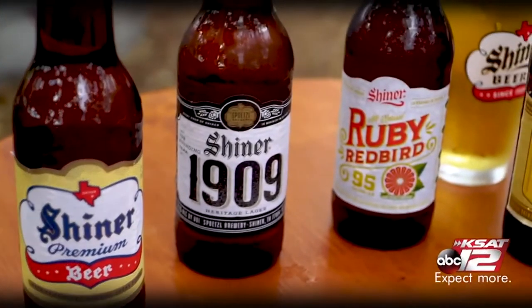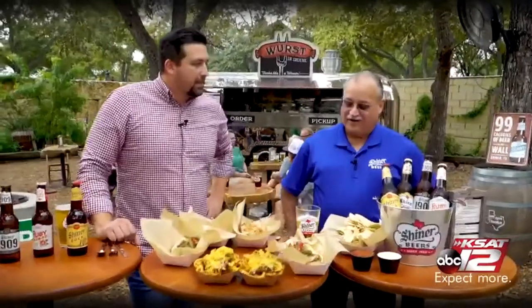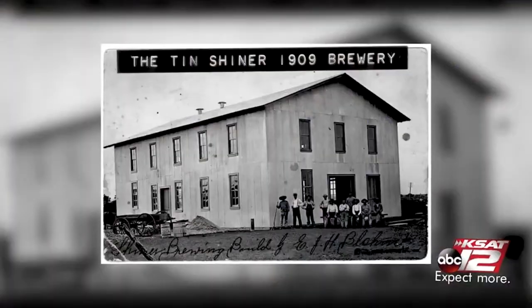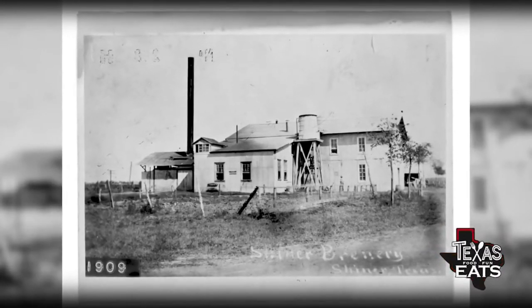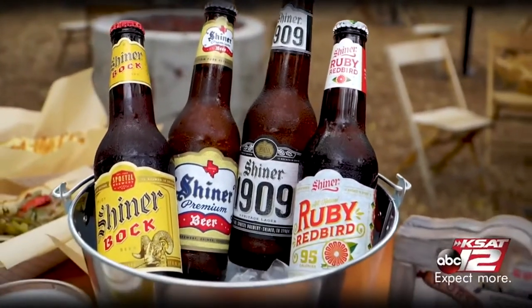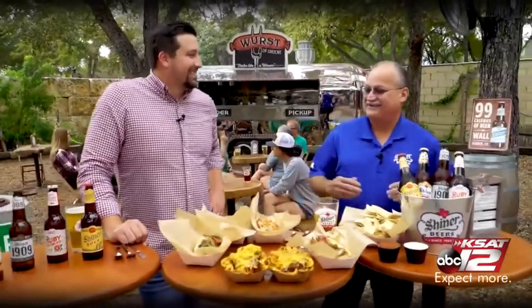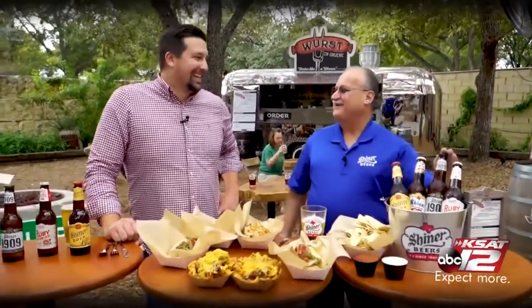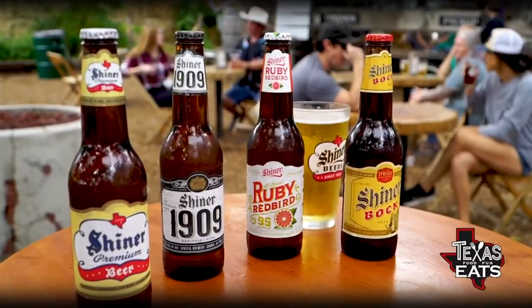There are a lot of different beers that Shiner makes. The 1909 and the Premium are the most iconic. I've been at the brewery 43 years and we've been brewing beer at Spoetzl for 112. Shiner Premium is one of the oldest beers we make, even before Shiner Bock, which came in as a seasonal in the 70s. The 1909 is an old-fashioned lager made with ingredients they would have had in 1909, back when a group of German-Czech immigrants settled in Shiner.